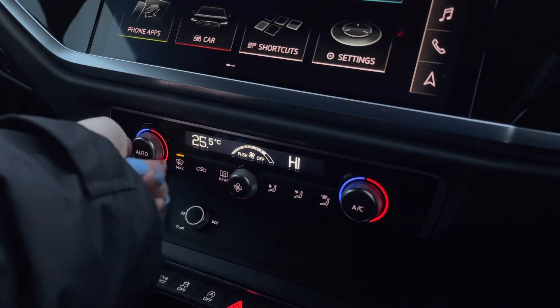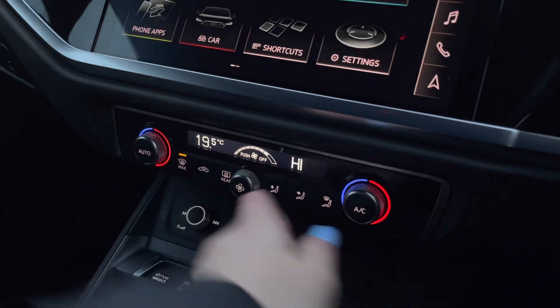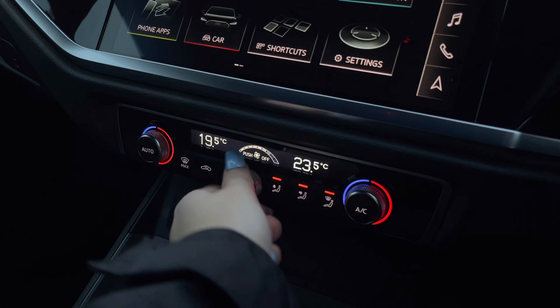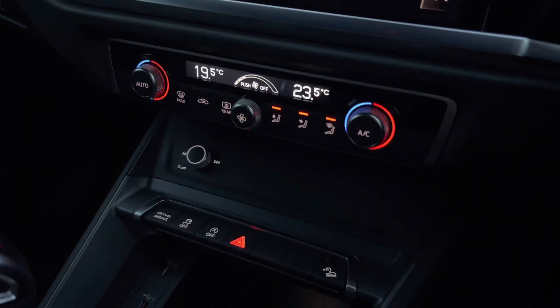Further down, we've got the climate control unit, which allows you to separately adjust the temperatures for the front passenger as well as the driver. You can also adjust where you would like the pressure of the airflow to be and what pressure you would like it at.